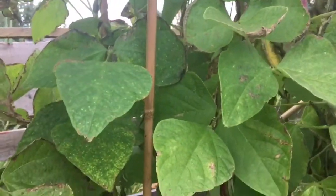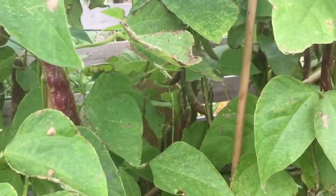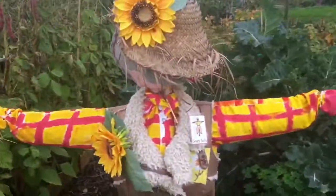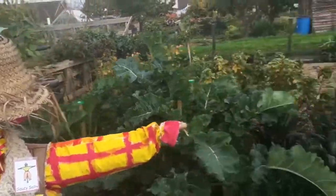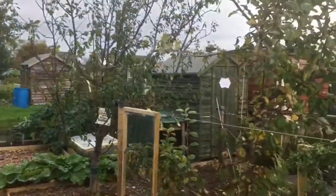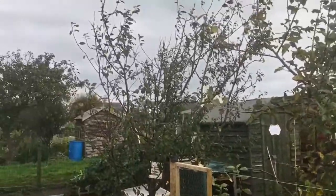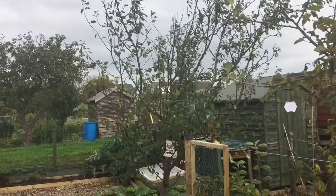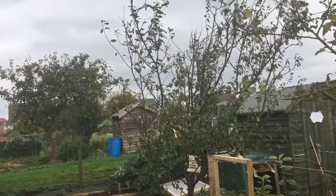A lot of the runner beans and things like that have pretty much had it now — there's no leaf growth on them at all. But blotty beans are looking great. Saucy Sally the Scarecrow is still standing up well to the weather. All of the fruit trees have now finished cropping, and we actually managed to get a few plums off this one, even though it got quite some sort of honey fungus or something like that.